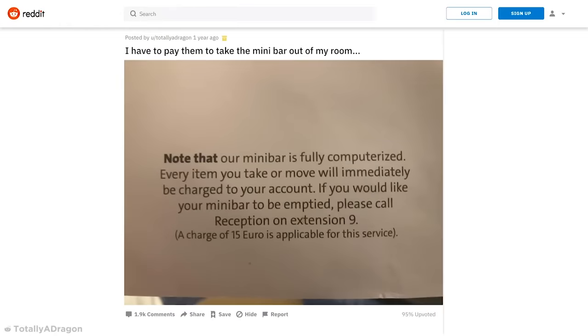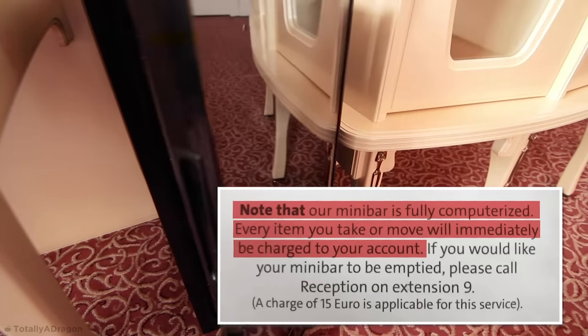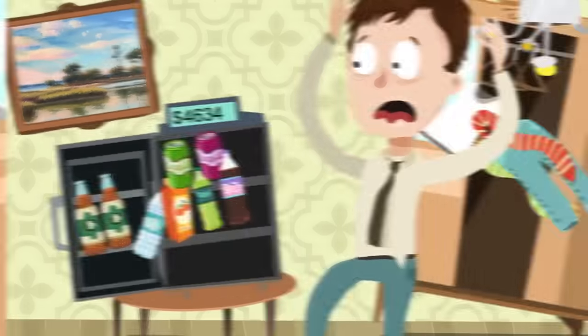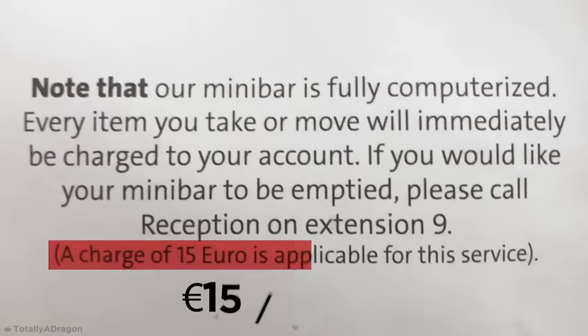Being misled is annoying, but being sneakily conned by a hotel you're paying to stay at is arguably worse. That's exactly what happened to Redditor Totallyadragon. Their hotel bedroom's computerized minibar fridge would automatically charge the occupant's account not only when an item was taken, but even if it was just slightly moved. Any detected movement counted as a purchase, even accidental. So I certainly hope there were no earthquakes during their stay. To make matters worse, if Totallyadragon wanted to eliminate the risk of an unfair charge, they'd have to pay a 15 euro removal fee. After all that nonsense, they probably needed a strong drink from the minibar anyway.